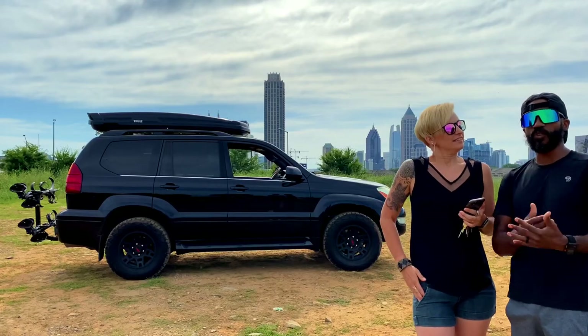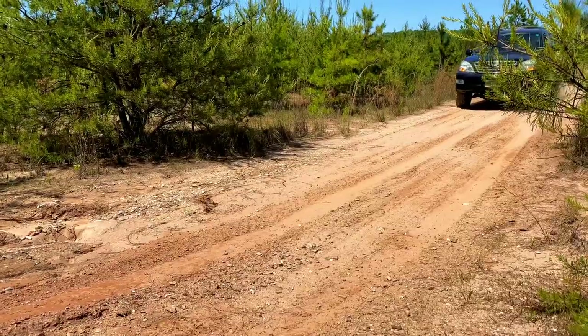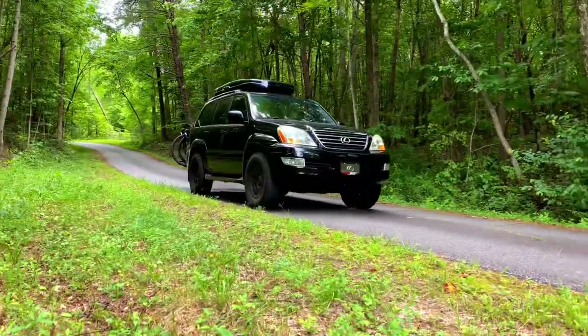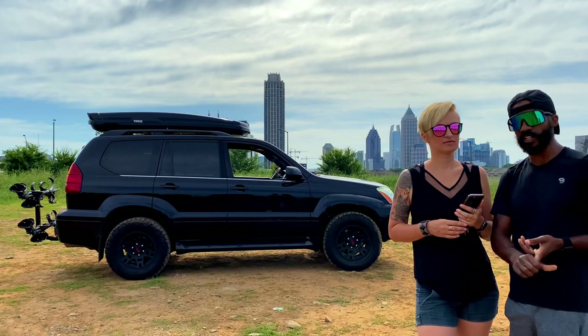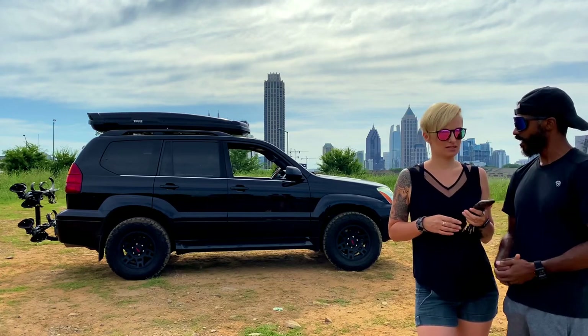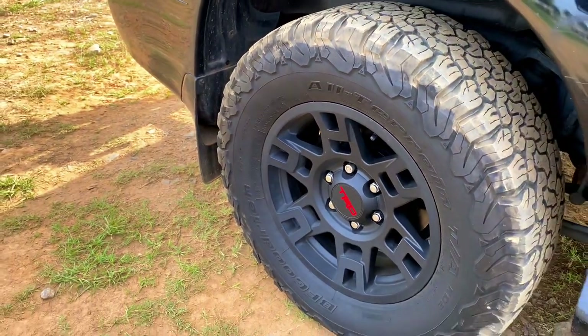We get a lot of questions and comments on Instagram and Facebook about everything that we've done to get our GX to look the way it looks now — and not like a soccer mom wonder car. So we're going to tell y'all everything that we've done and what we plan to do in the future to our GX 470.